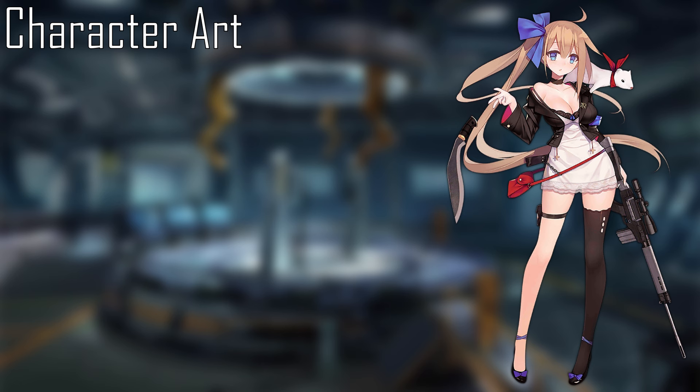In her character art, drawn by Suisai, FAL wears a black lace bra with a blue ribbon in the middle underneath a very form-fitting white dress with lace bottom, a black choker, a blue ribbon that ties her hair into a side ponytail, and a black crop-top jacket with the FN logo on the lapel and crucifix drawstrings.